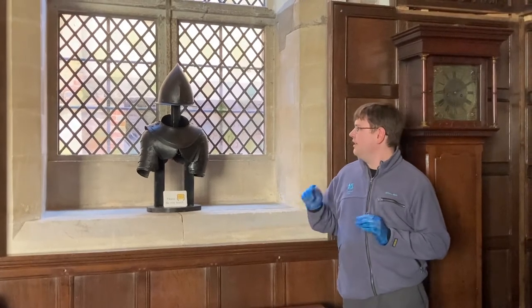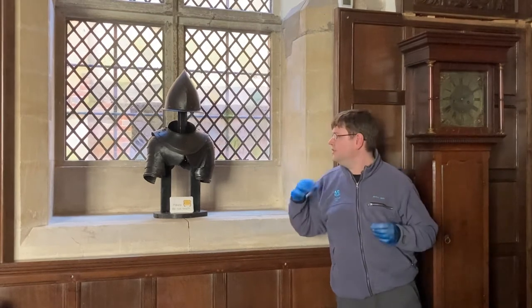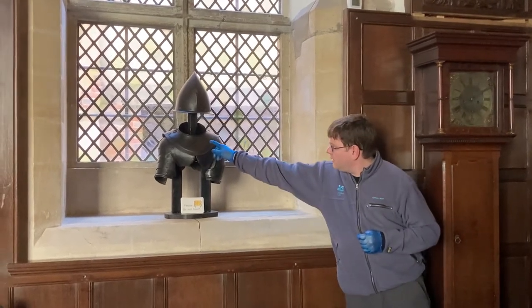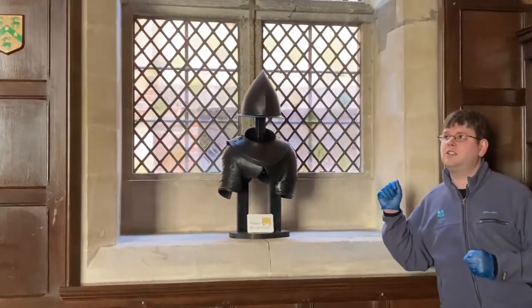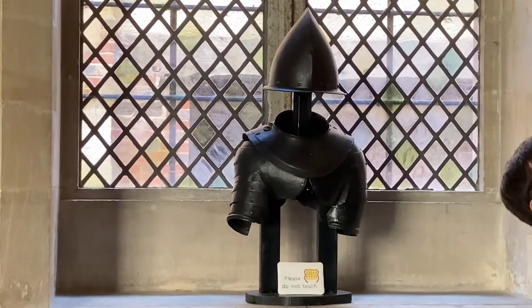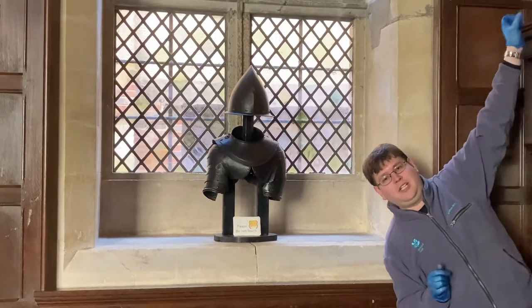Some parts date from two different periods. The helmet and the pauldrons — the shoulder protectors — date from the late 16th century. The collar, the gorget, date from the mid-17th century, the English Civil War period, and probably actually matches the Civil War armour that was allegedly found in the moat.